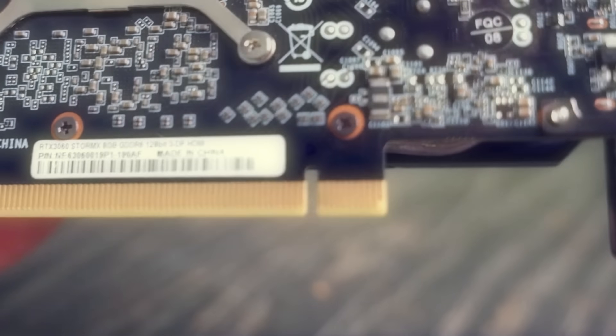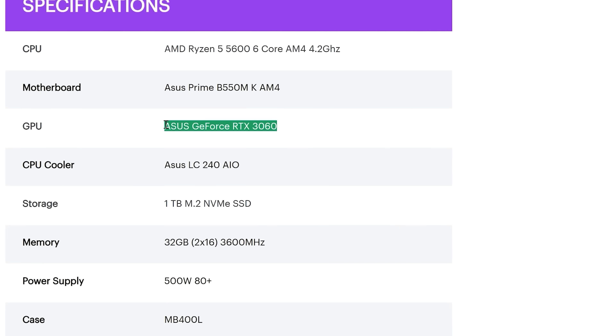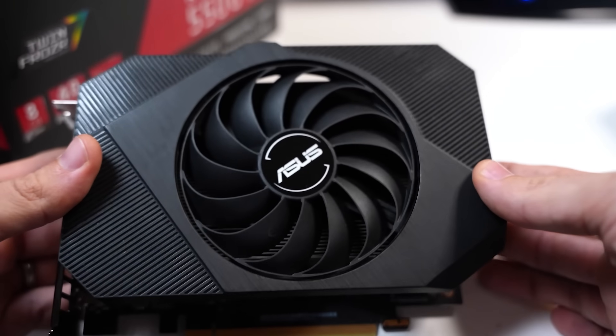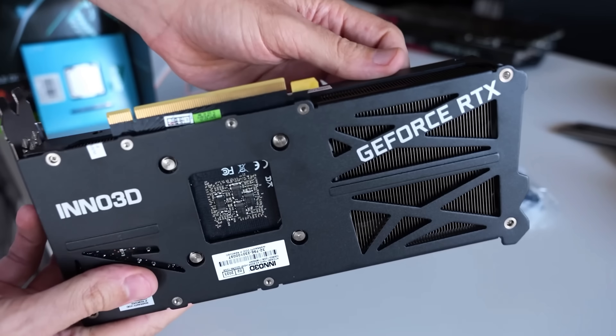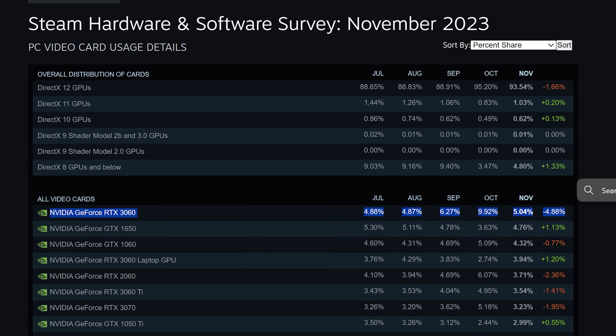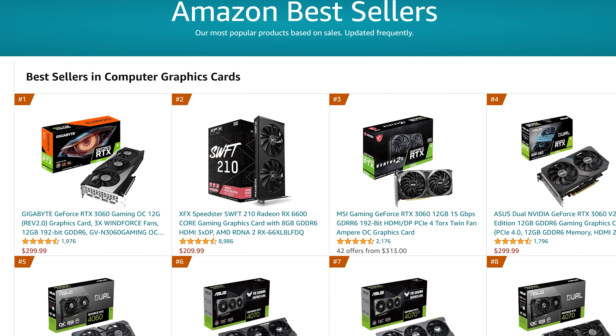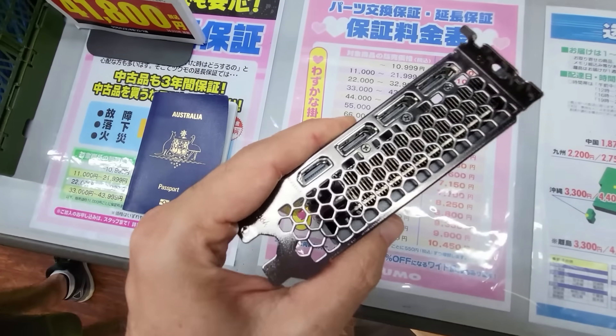Coming in at number three is the RTX 3060 12GB — not to be confused with the RTX 3060 8GB. This card sits in the middle of the pack and is a solid 1080p card; with DLSS you can stretch it to 1440p in a lot of games. It's the number one GPU on Steam in terms of popularity and the number one selling GPU even new, and it sells extremely well in a gaming PC build.